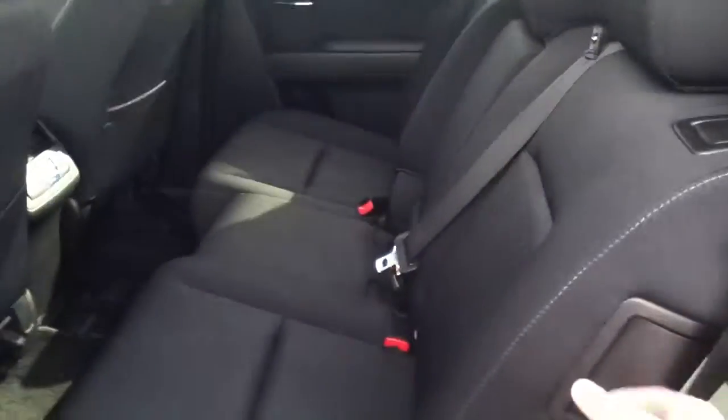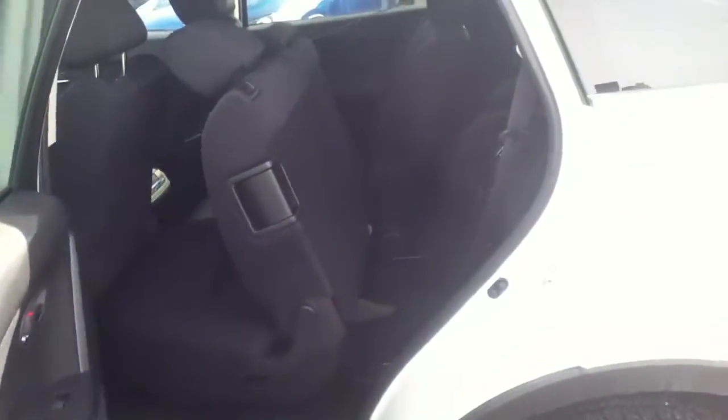To get to that is very simple — pull a handle here, the seat moves forward, and you have easy access to the third row.